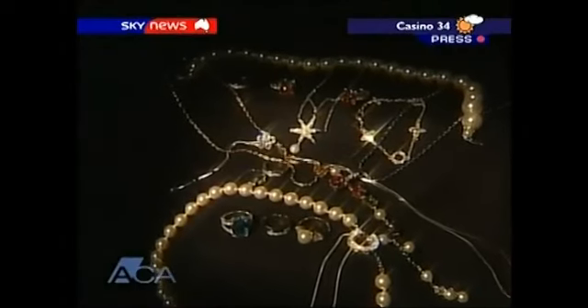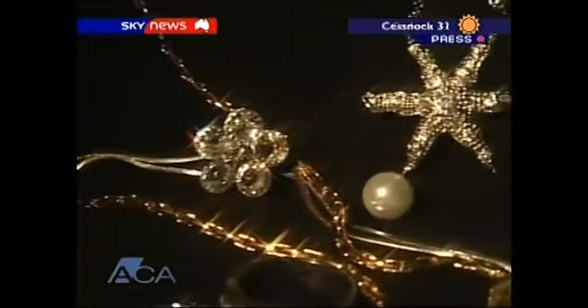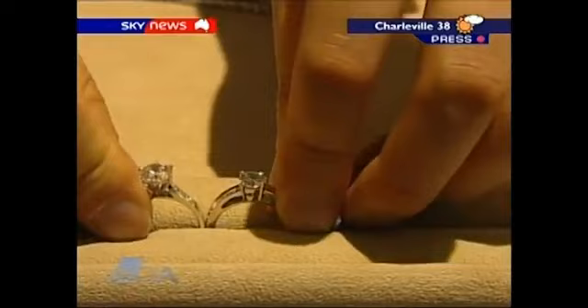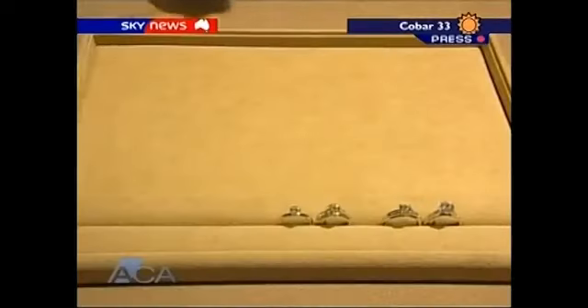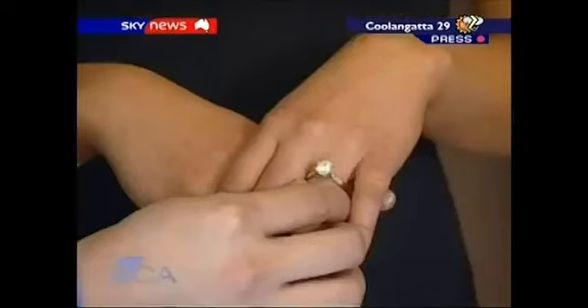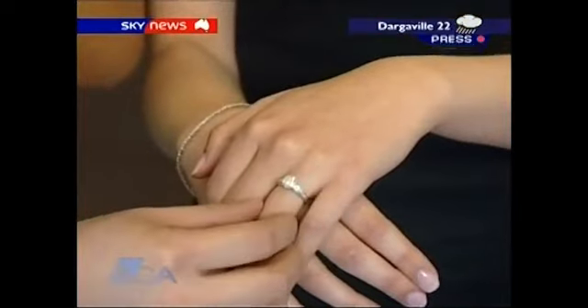We've seen plenty of fakes, from costume jewellery to rhinestones and cheap cubic zirconias. There's a veil of secrecy over how these latest offerings are made — all we're told is that they're grown in a laboratory in Europe. This is a two-carat ring from Gordon Max; it's $1,200. And this is the natural diamond equivalent; it's $76,000. So you're saving over $70,000.